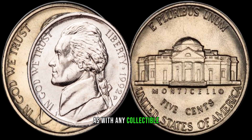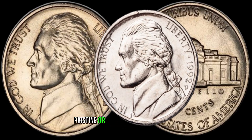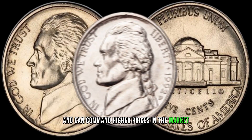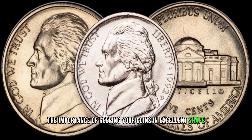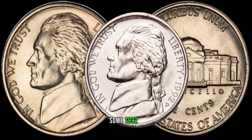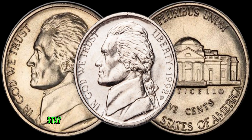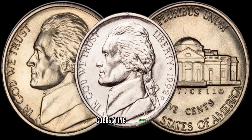As with any collectible, the condition of the coin plays a pivotal role in determining its worth. Pristine or near-mint condition 1992 D-Jefferson nickels are particularly sought after by collectors and can command higher prices in the market. Don't underestimate the importance of keeping your coins in excellent shape. Rarity is a key factor in determining value. Some 1992 D-Jefferson nickels may have specific characteristics or low mintages that contribute to their rarity. Stay informed about market trends and recent sales to understand the current value of these coins in today's collecting landscape.